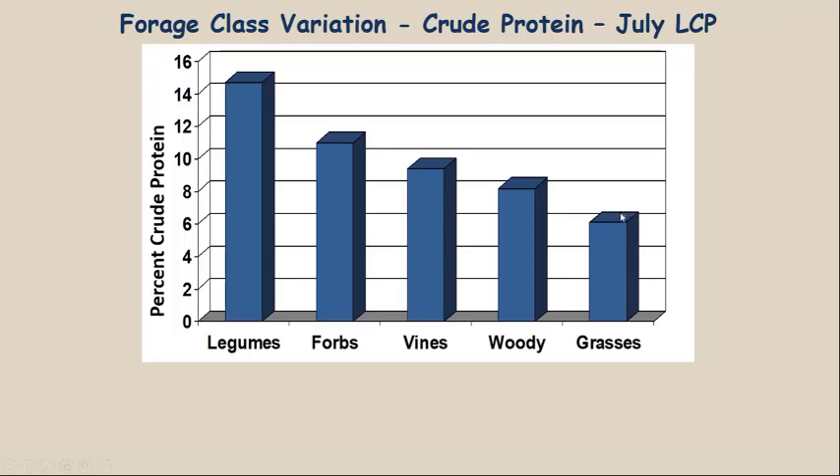A deer needs about 7% crude protein just for maintenance — just to live. So warm season grasses in the summertime, in July, are at a level where a deer can literally starve to death eating them — they're not providing what deer need. The grasses deer were eating in the Oklahoma study were cool season grasses, not warm season grasses. This graph shows clearly why deer prefer forbs, then vines and woody plants, and lastly grasses.